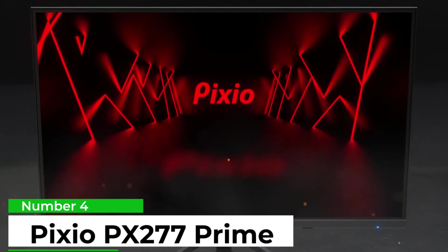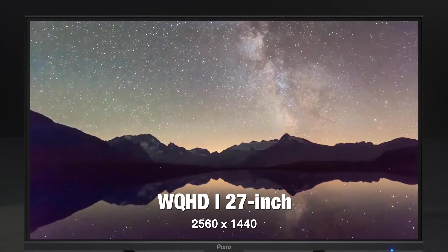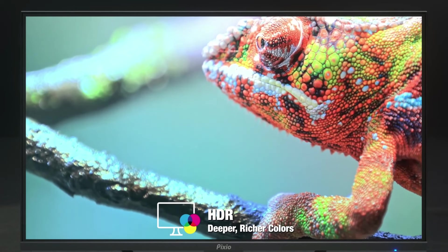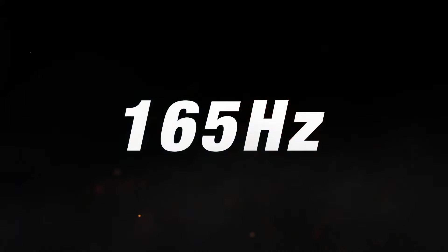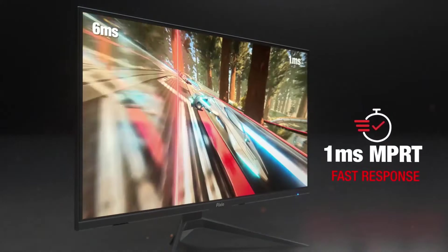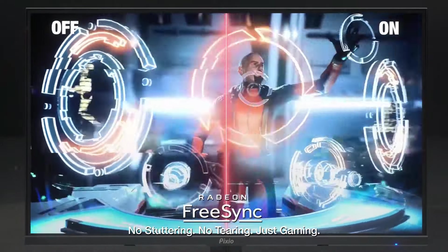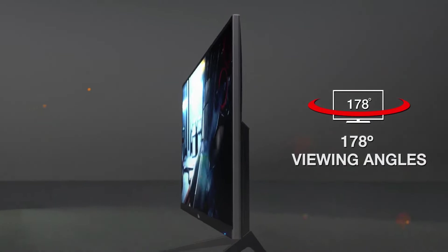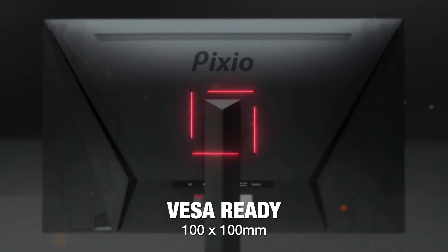Number 4: Pixio PX277 Prime. The Pixio PX277 Prime is about as barebones as it comes in regards to gaming monitors. Designed with a sci-fi theme in mind, the base is sharp-looking, and a lot of thought certainly went into the build quality. The thin bezel is always a plus. This 27-inch panel provides frames at a stable 165Hz refresh rate — not the speediest but certainly workable for competitive gaming. At 1440 pixels you get a good pixel density for the size of the monitor, and the image is pretty sharp to boot.